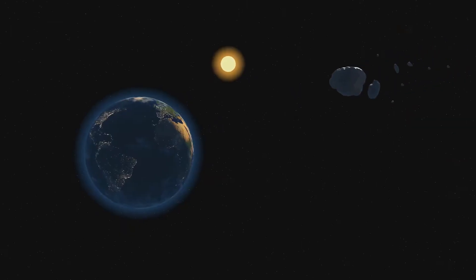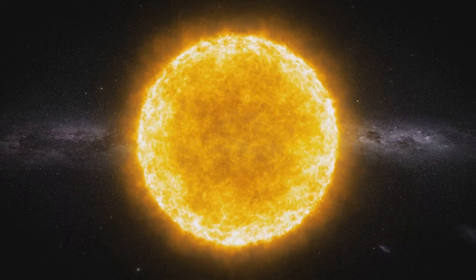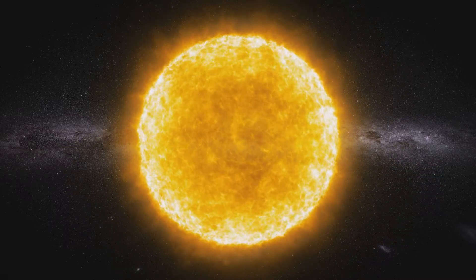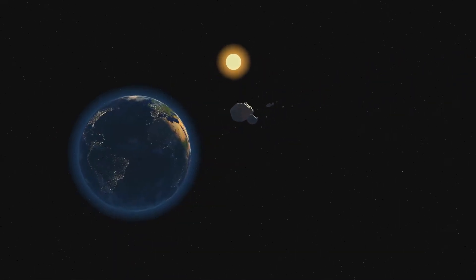This celestial giant is absolutely massive. It accounts for a staggering 99.86% of the total mass of our solar system. To put that into perspective, you could fit roughly 1.3 million Earths inside the sun.